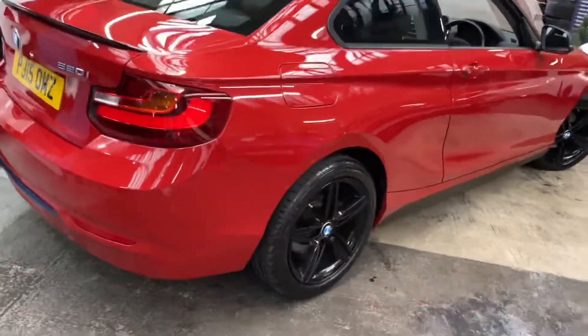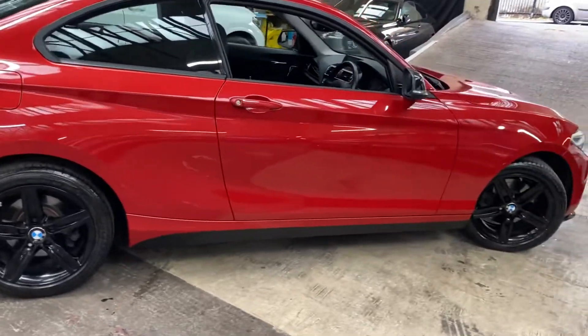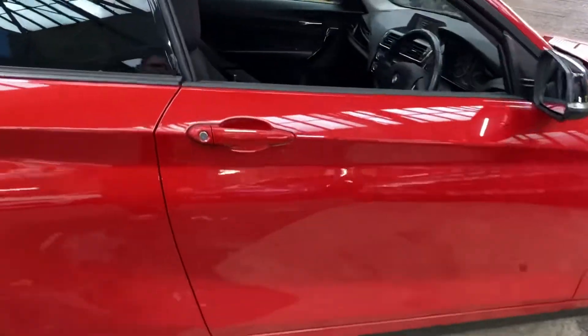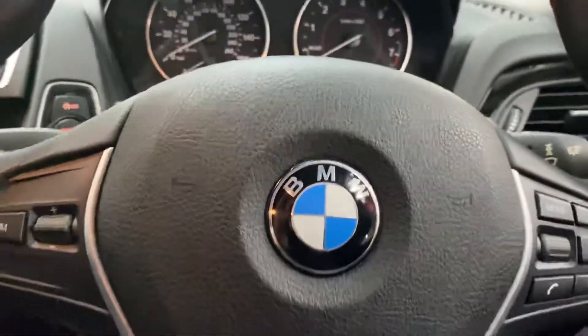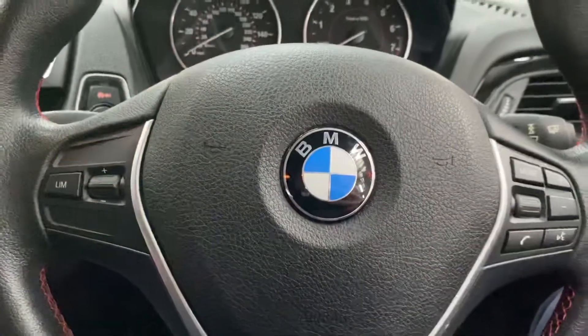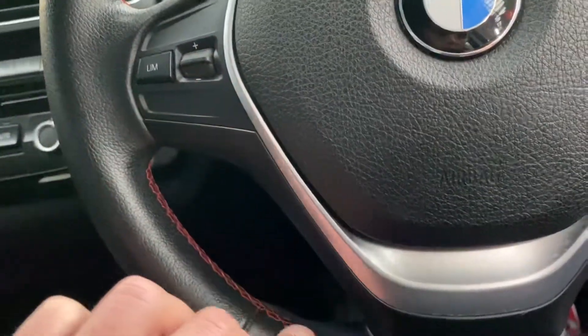Heading around to the driver's side, you can see just how nicely this car has been cared for alongside that superb color combination. We'll go through and take a quick seat inside. We've got a multi-function sport steering wheel with speed limiter, voice and volume controls, along with the red stitching.